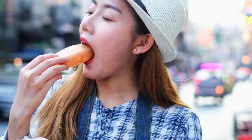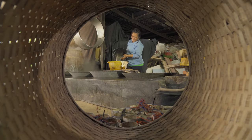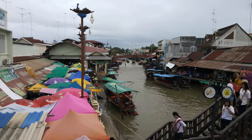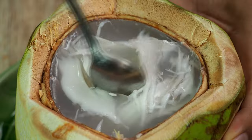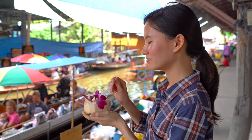Welcome to our video on what to eat in Thailand, focusing on the 10 most popular Thai desserts. Thailand is a food lover's paradise and its desserts are no exception. Join us as we take you on a delectable journey through the vibrant and mouth-watering world of Thai sweets.